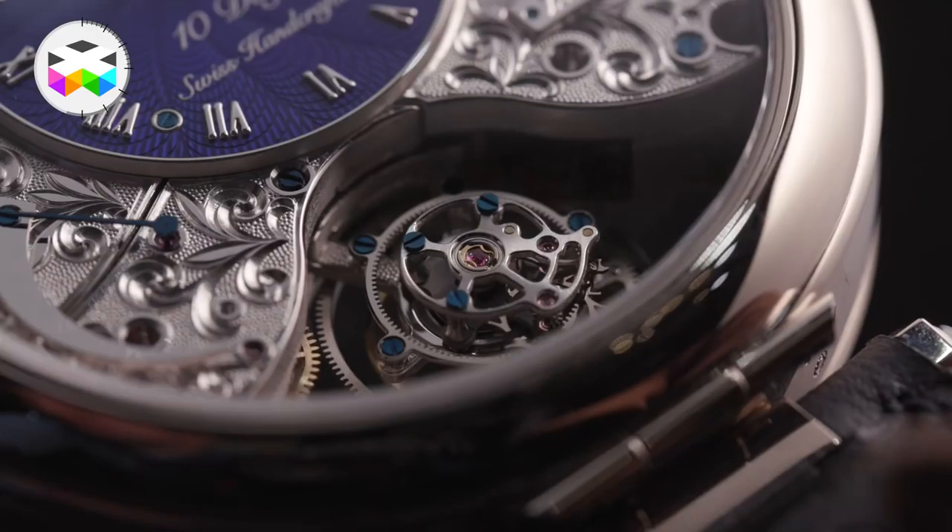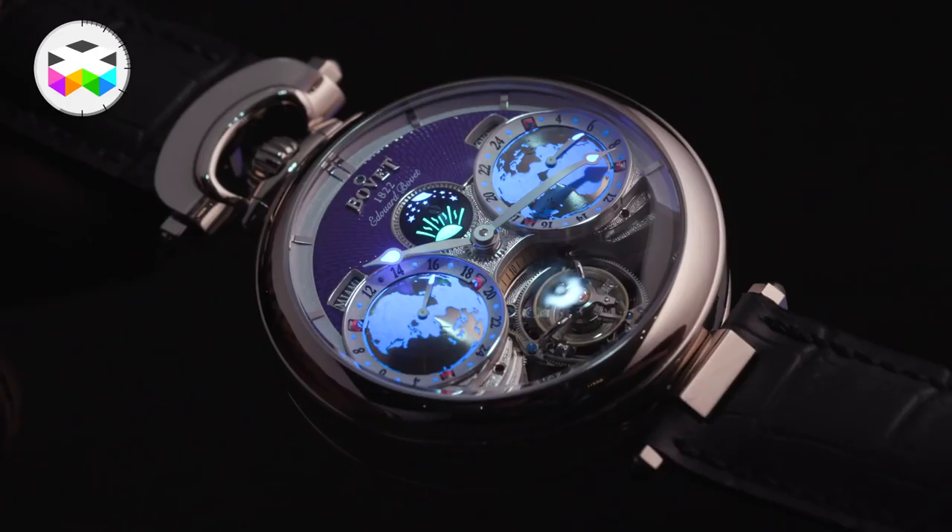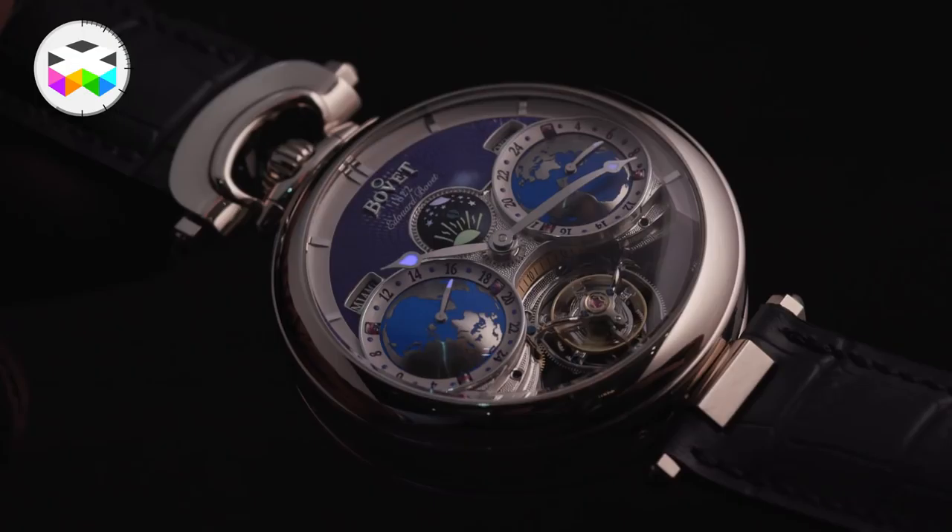Something quite typical of Bovet is that you can get this watch in white gold, red gold, or platinum. Overall, the Tourbillon Edouard Bovet will be limited by the number of calibres produced for this version, meaning a total of 60 timepieces.